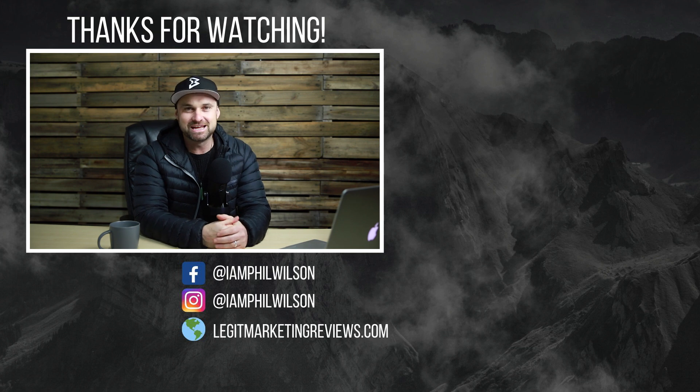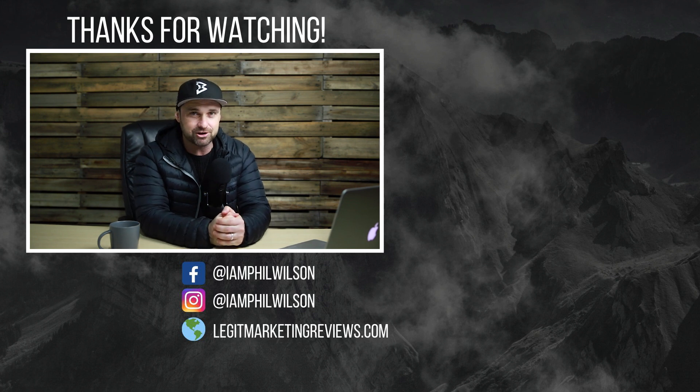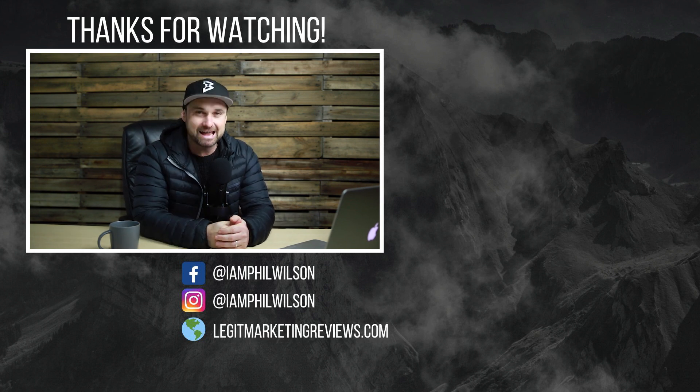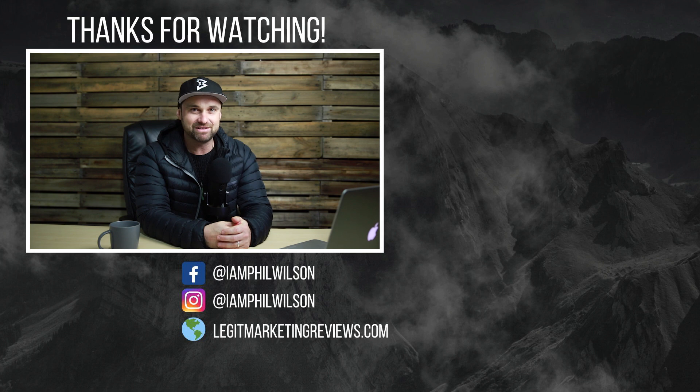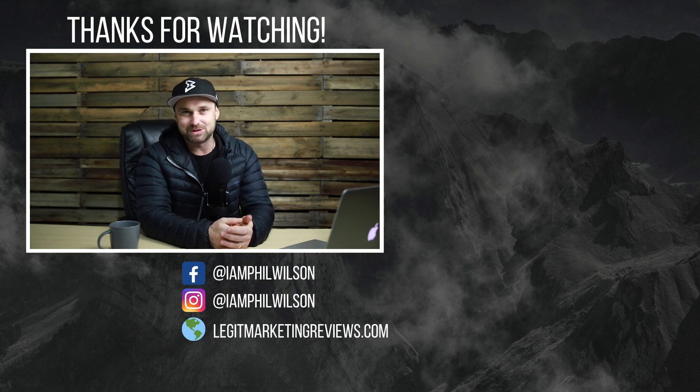Apart from that, Funnel Video is an amazing software, and if you pair it with the bonus training I've got — Facebook ads, Instagram ads, and other video courses you can get for free — you'll have quite a limitless business model. If you haven't got Funnel Video yet and want to snatch a lifetime deal before it goes away, check out the links in the description or my blog. I hope you enjoyed this video — click that like button and subscribe for more.